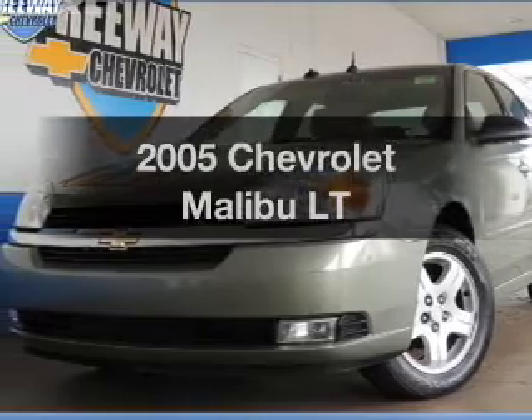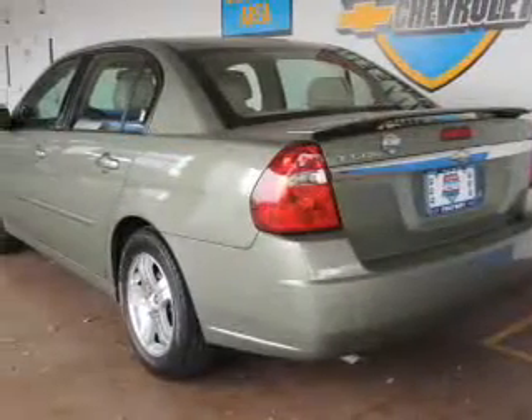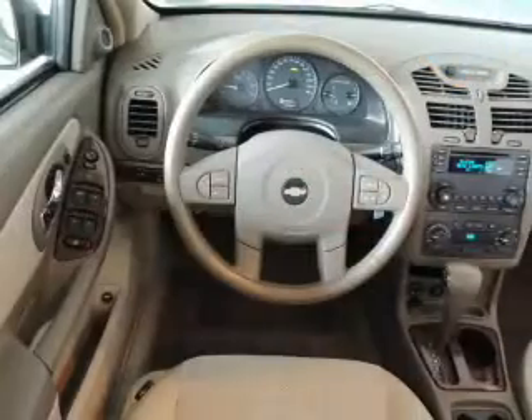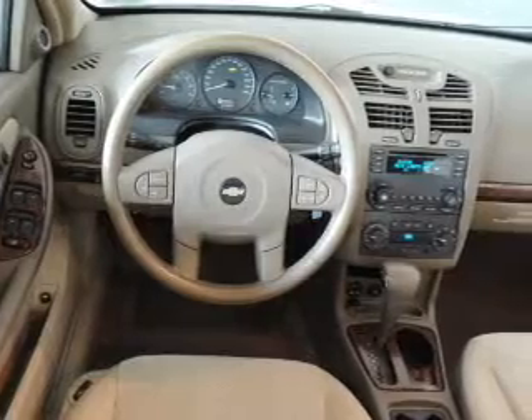Imagine yourself in this 2005 Chevrolet Malibu — everything you need under one roof with this great vehicle. With a solid six-cylinder engine, the powertrain includes front-wheel drive that responds smoothly to its automatic transmission.